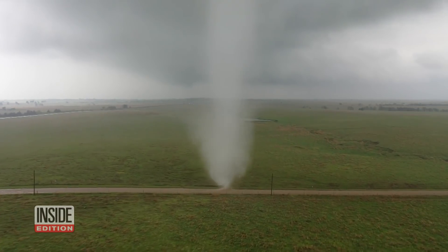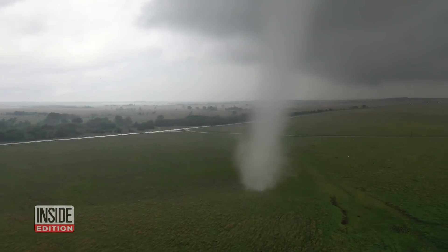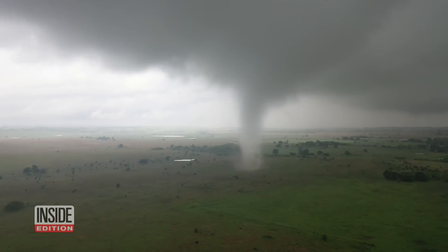The conditions had to be perfect to pull off the dronado video. Brandon explains: he was able to get pretty close to it — there was no rain, not a lot of surface wind. He put the drone in position where he'd have the wind with the drone instead of fighting it.